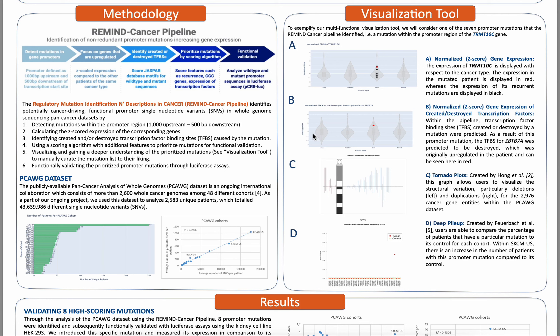To highlight four of its most useful features, we here display four different graphs pertaining to the promoter mutation within the gene TRMT10C. Figure A displays a normalized gene expression score of a downstream gene in addition to the expression of additional recurrent mutations. Here, the gene expression of the downstream gene can be seen in red, whereas the recurrent mutation's gene expression can be seen in black.